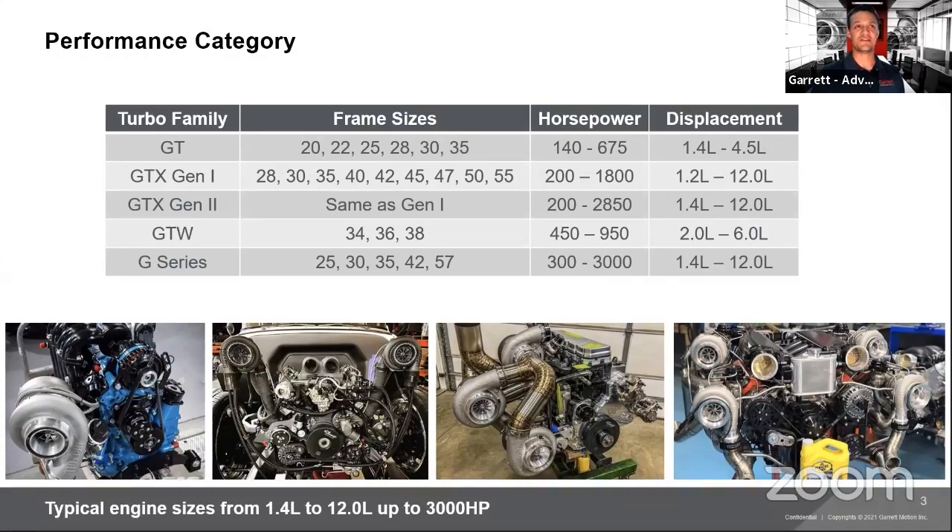Steven Borg asks: when is the G40 turbo coming out? We made an announcement around SEMA time last year that the G40 would be one of the next products to be launched. We can guarantee it will be this year, but can't give an exact date right now. Check the website or social media for updates as soon as the product is available.